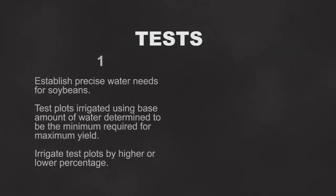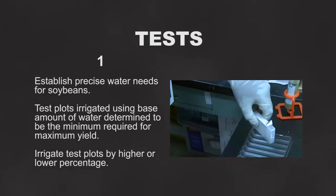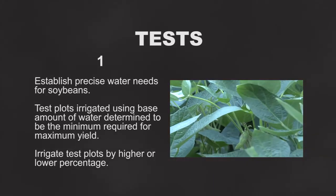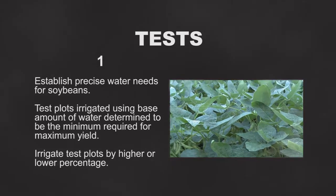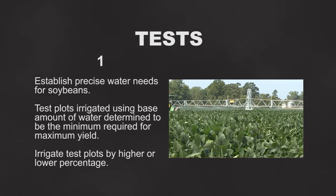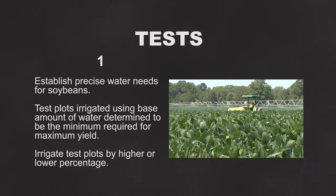There are two tests being run. The first is designed to establish precise water needs for soybeans. The test plots will be irrigated using a base irrigation amount that the scientists estimate is the minimum requirement for maximum yield. Using this base amount, they will then irrigate select test plots by a higher or lower percentage to determine if equal yields can be achieved with lower amounts or if higher yields can be achieved with greater amounts. A control plot that receives only rainfall is also included.